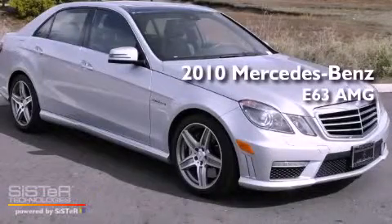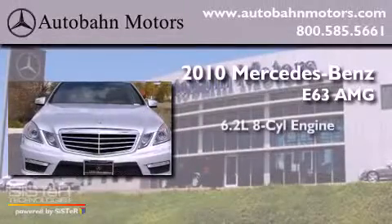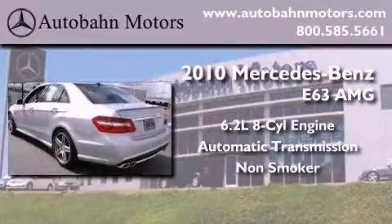This is a 2010 Mercedes-Benz E63 AMG. It has a 6.2-liter 8-cylinder engine, an automatic transmission, and a clean non-smoker interior.